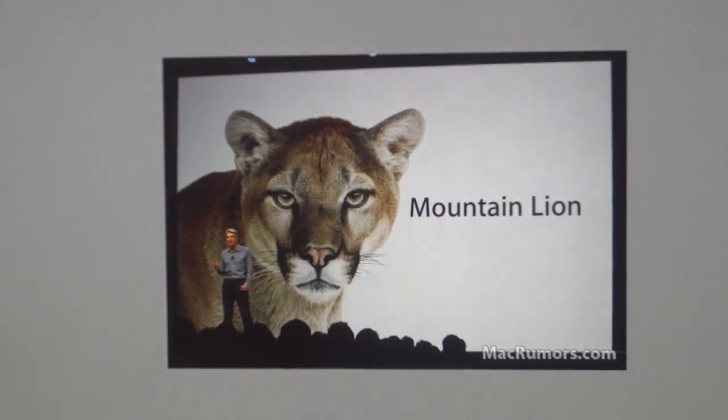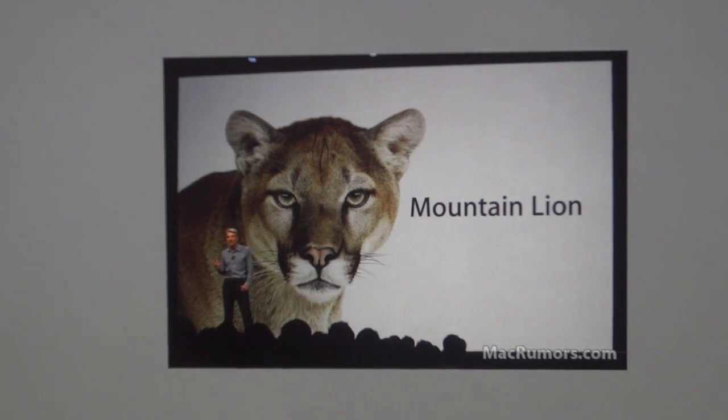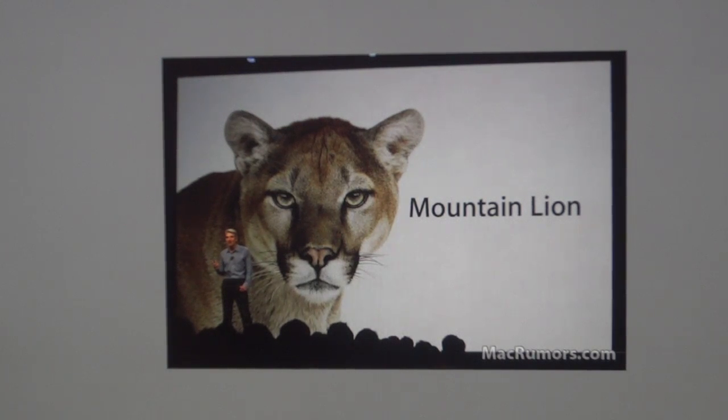Along with showing off more features of Mac OS X Mountain Lion — including immense iCloud support for nearly every single application, Game Center, and Notification Center — they also showcased three new features in Mountain Lion that they haven't talked about before, and they finally set a price and release time frame for the updated OS.